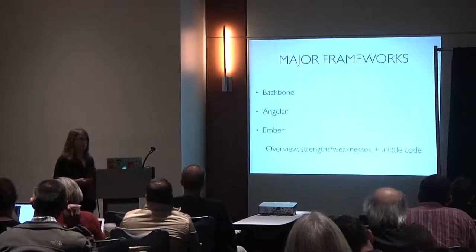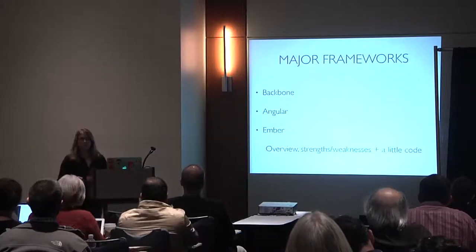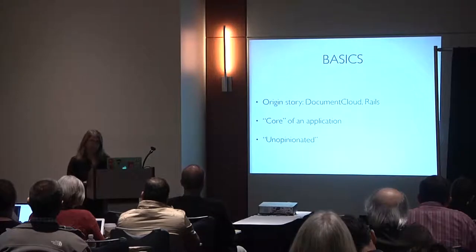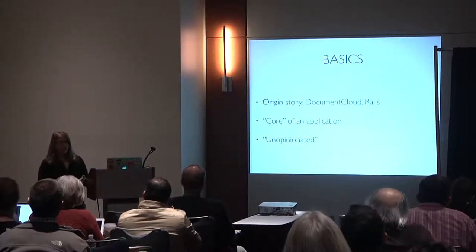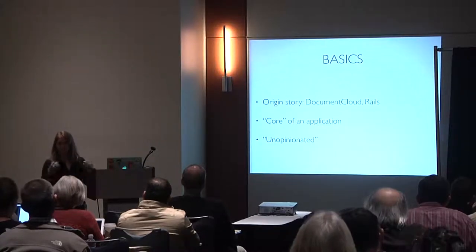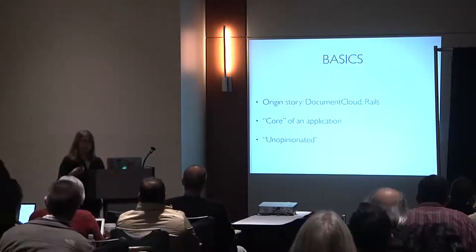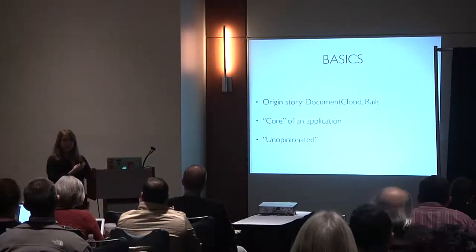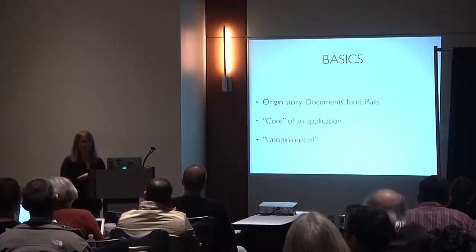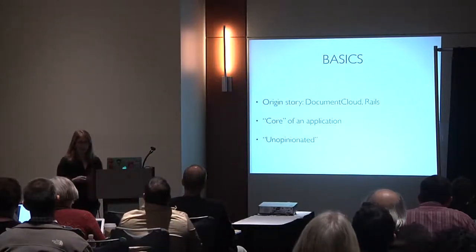Talking about Backbone: its origin story is from Document Cloud with a Rails background, and I find it really interesting to look at what projects were inspired by. Backbone is considered the core of an application, and I would categorize it as an unopinionated framework.